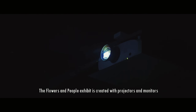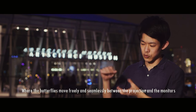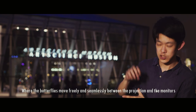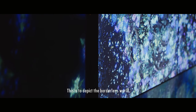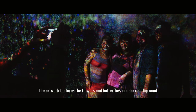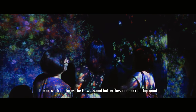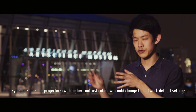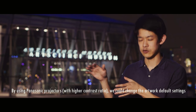For Flowers & People, the concept is that butterflies fly between two worlds — the monitor and the projector — seamlessly passing from the monitor world out into the projector world with no boundary between them. To realize this concept, we used both monitors and projectors, and we needed a projector with a sufficiently high contrast ratio to render a beautiful, crisp world.